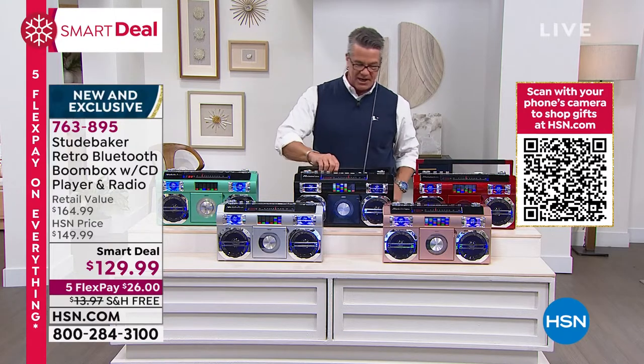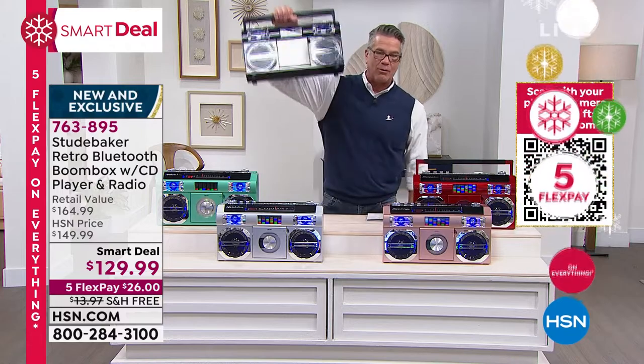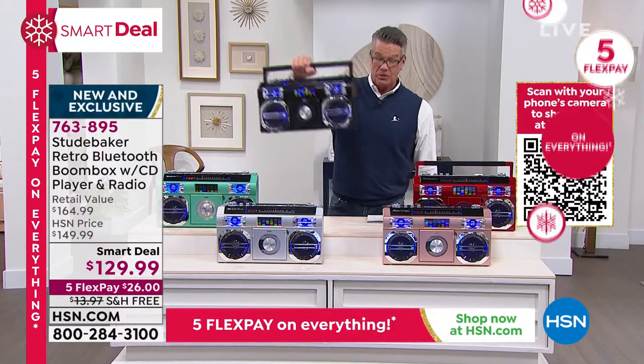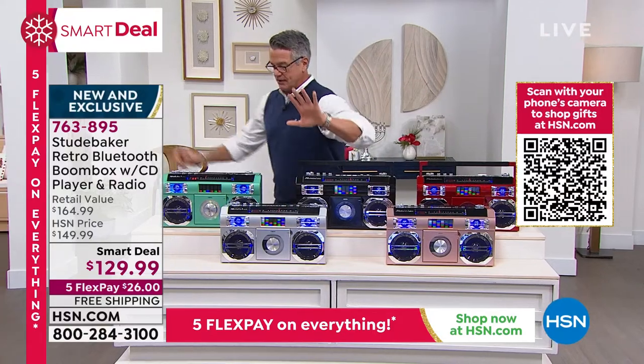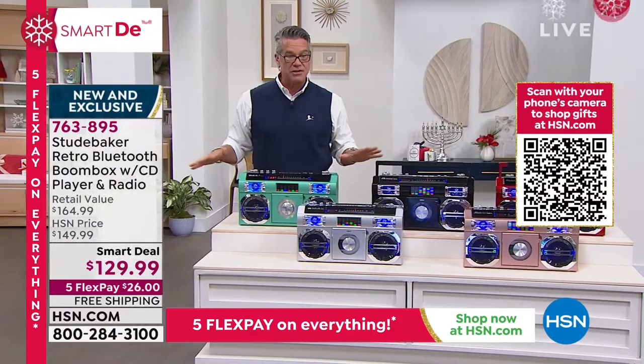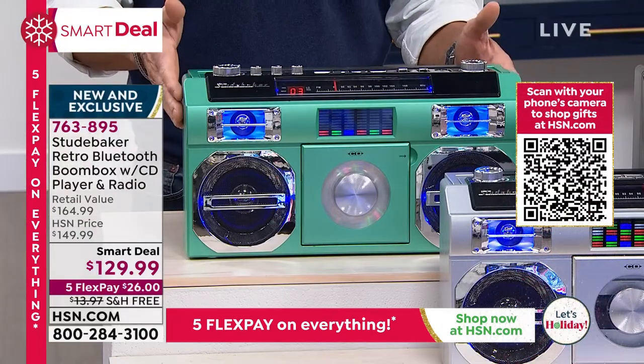Old school telescopic antenna, old school grip here on the back so you can take it wherever you want to go. You are going to love this — it's a party machine. Brand new is the teal. We have never featured this color before. I'm getting to launch it, which I'm excited about because everybody knows how much I love this item.